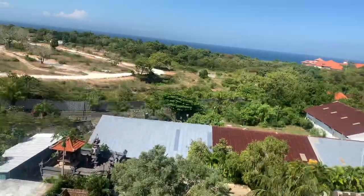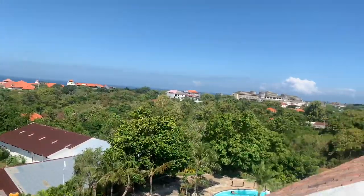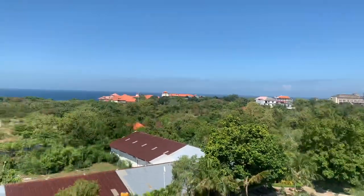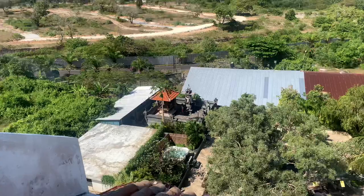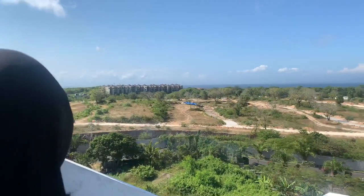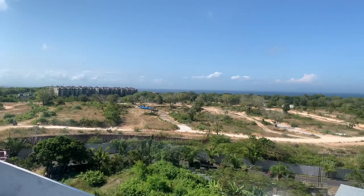This balcony is a little short, but y'all can see the view from up here — it's a little higher. The temple was over there. But y'all can see the hot tub right there, and whatever that is over there, I don't know.